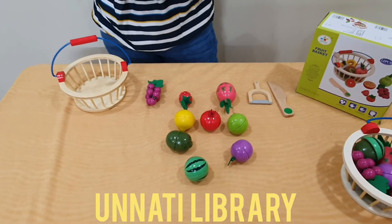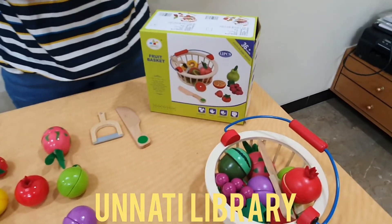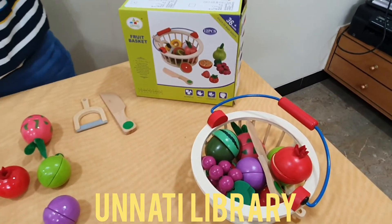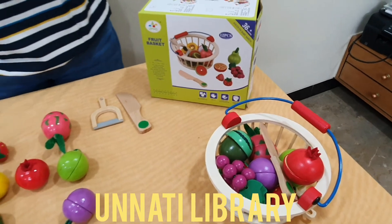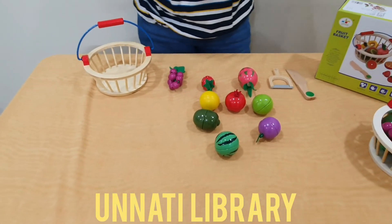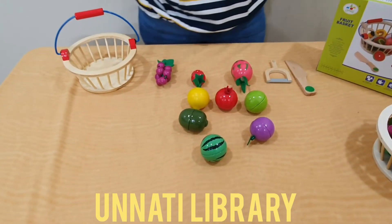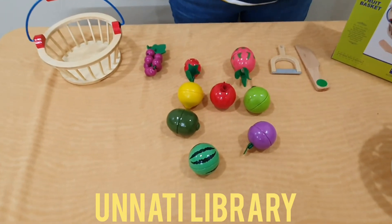We urge you to borrow this game on your next visit to Unnati Library. You can check out our other social media handles on Instagram and Facebook. You can also visit our website at www.unnati-library.com and contact us for home delivery. We have franchisees at Mumbai, Pune, and Bangalore. You can contact our head branch at Matunga Mumbai for any franchisee related enquiry.